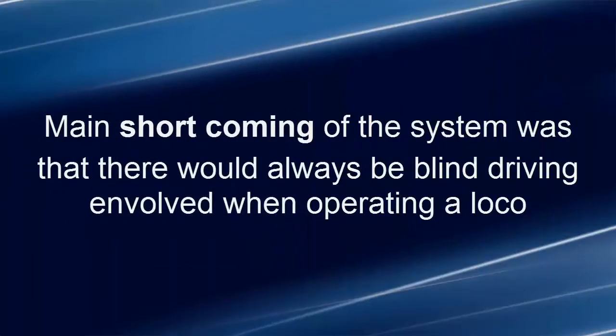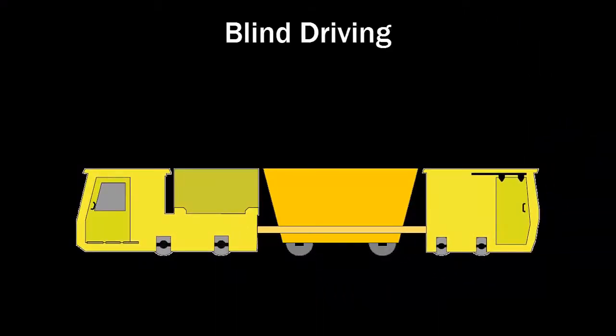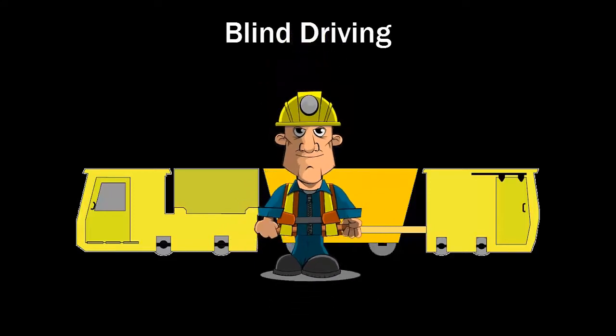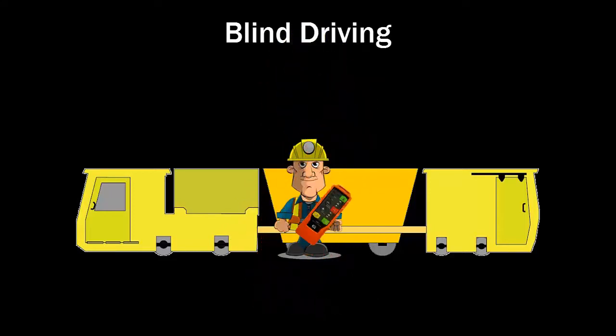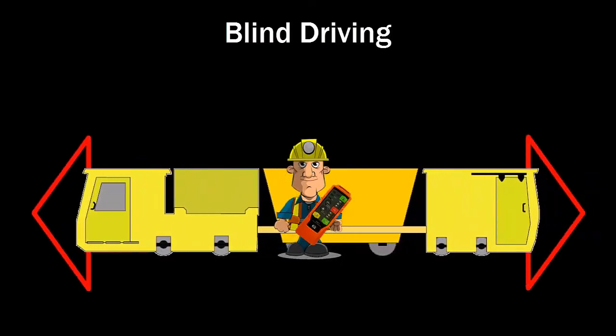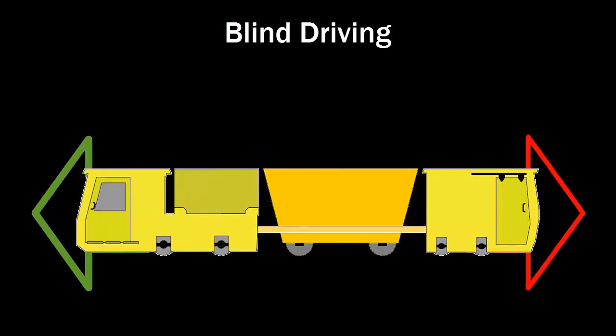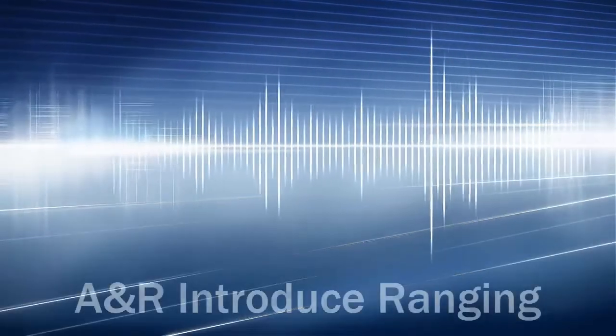The one shortcoming is that there is always blindside driving involved. Blindside driving can be explained as follows: when the operator is operating from the handset in the middle of the train, at the two heads — the front and the back — there is a blindside. When he's operating from the locomotive, the reverse side is always a blindside of the locomotive.